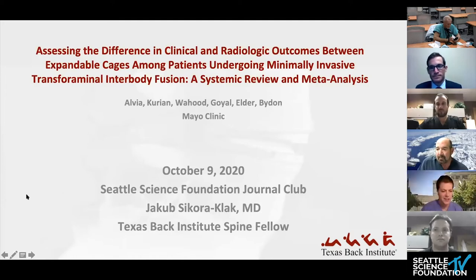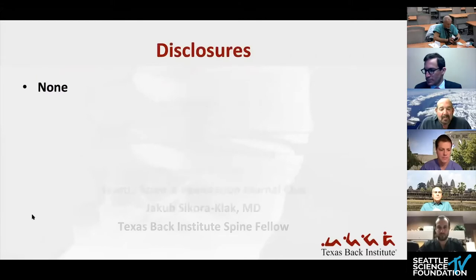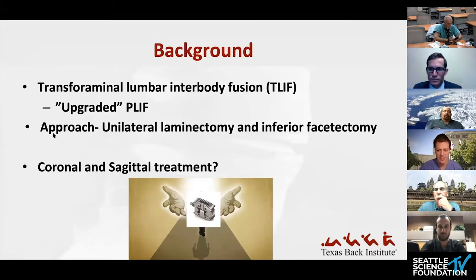Thank you. Hopefully everyone can hear me. Jacob Sequoia-Clack here from Texas Back. I'm here to present the assessment of differences in clinical and radiographic outcomes between expandable cages in those undergoing MIS-TLIFs. This was a systematic review and meta-analysis out of the Mayo Clinic. I do not have any disclosures. The transforaminal lumbar interbody fusion was developed by Dr. Harms as an upgrade to the PLIF — with decreased neurologic injury, less dural tears, less soft tissue retraction.